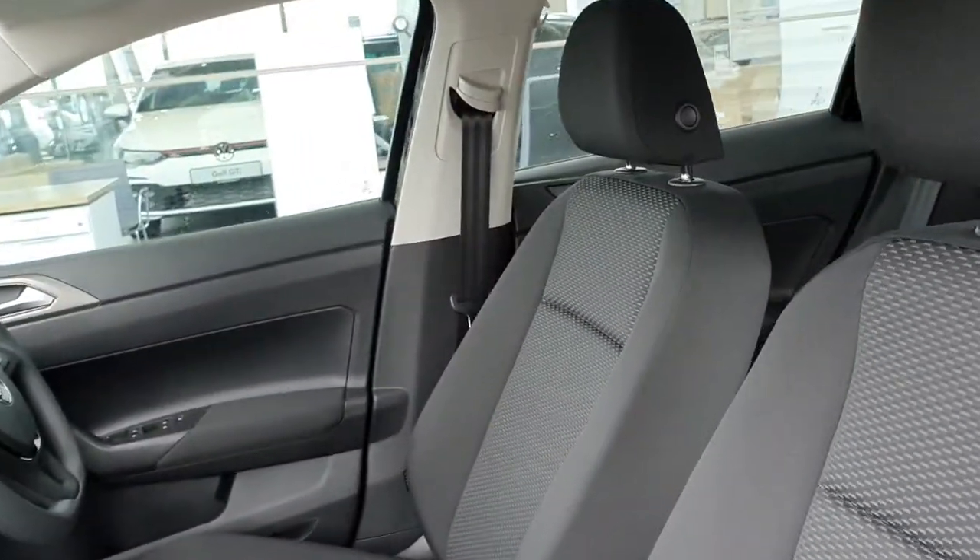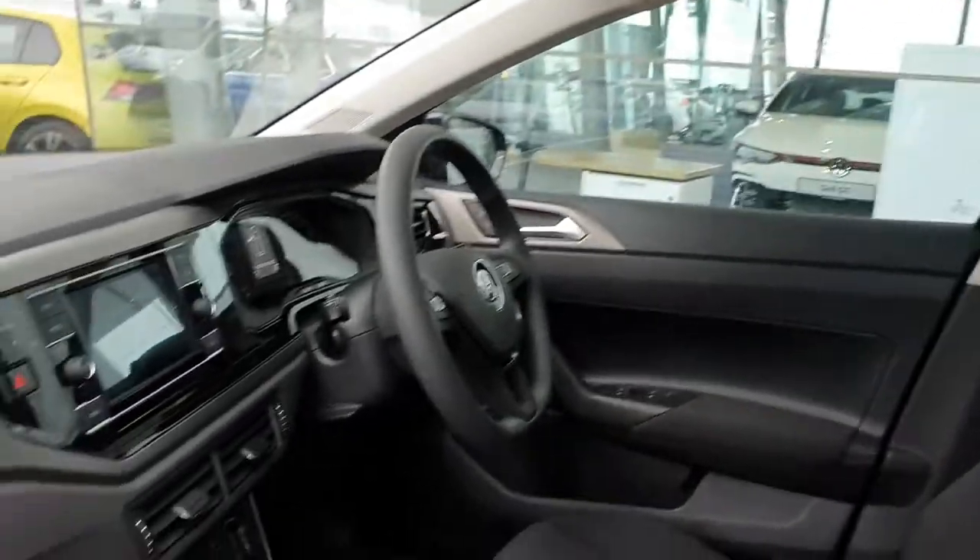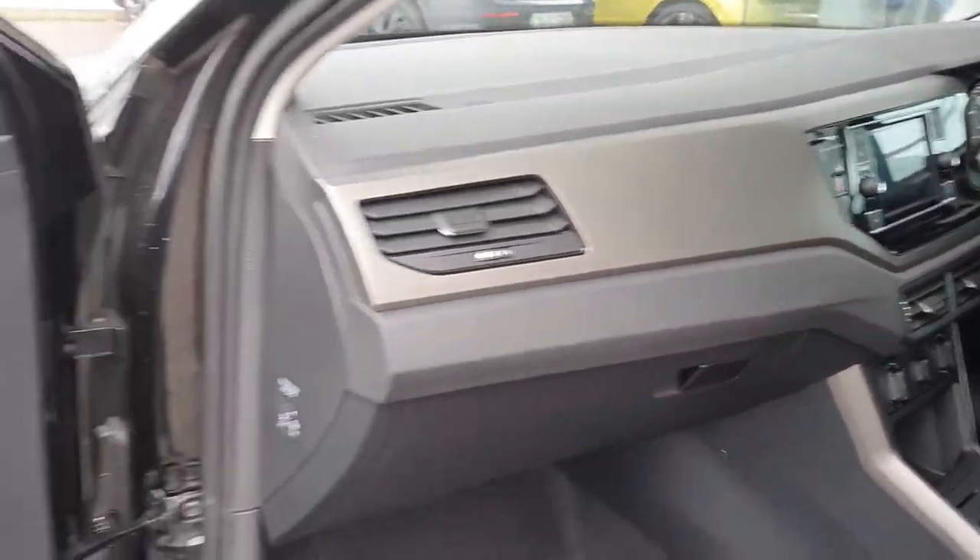In the front seats here, finished in this lovely grey cloth — loads of space. Really like the dash on this car as well. In the back, it's nice and spacious, finished in the same cloth interior.